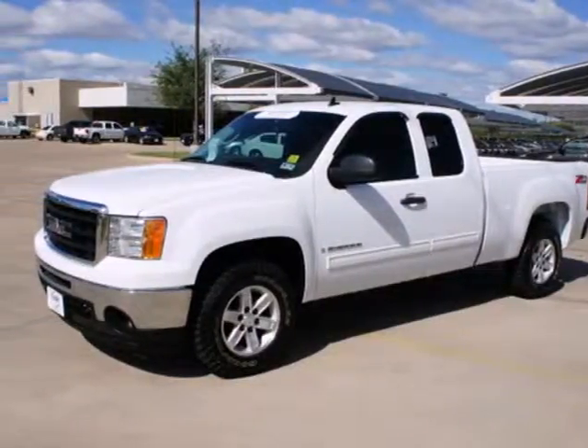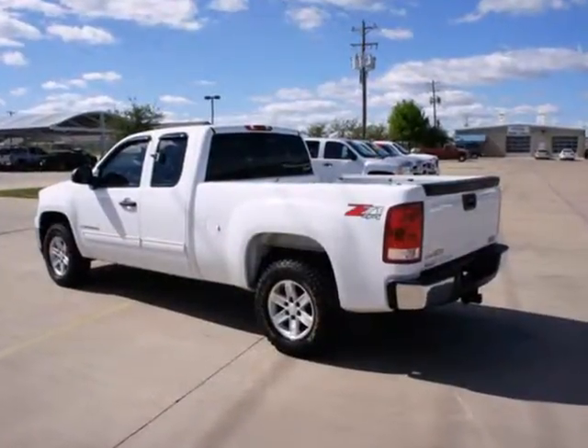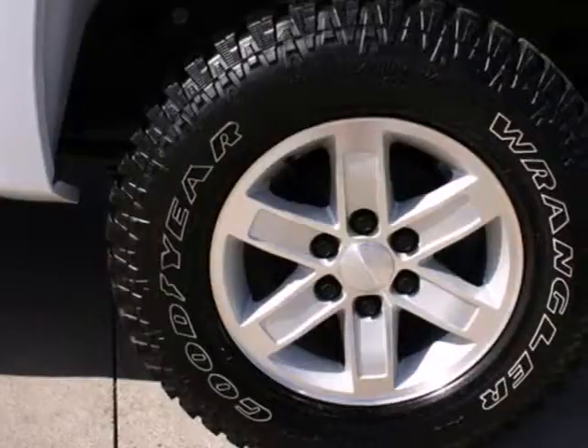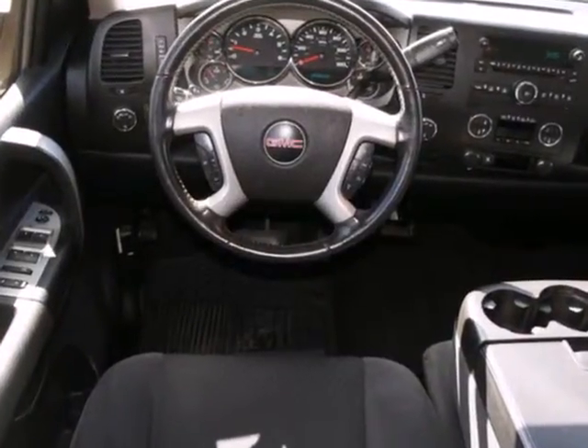Here's a 2009 GMC Sierra 1500. Consider the on-the-job confidence that comes with driveline traction control, gas pressurized shock absorbers, rack and pinion steering, a potent GMC engine, and four-wheel anti-lock brakes.